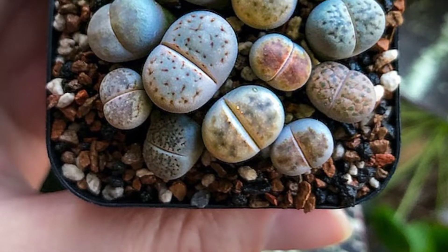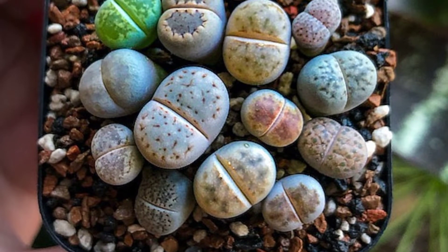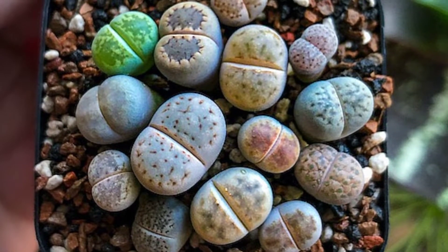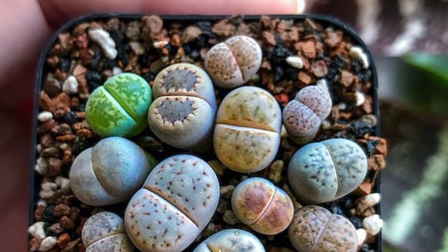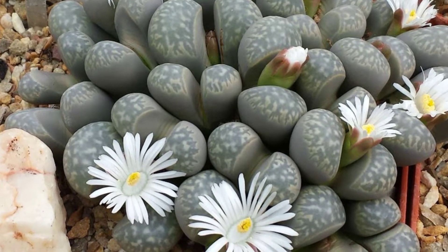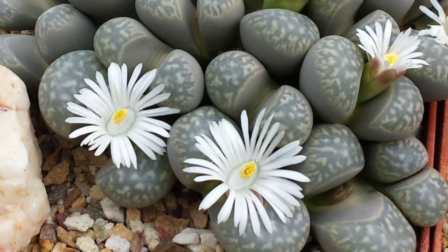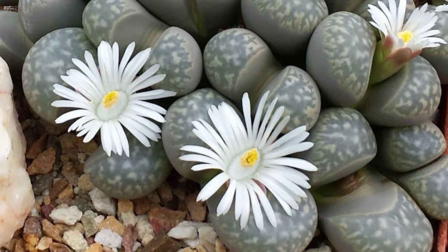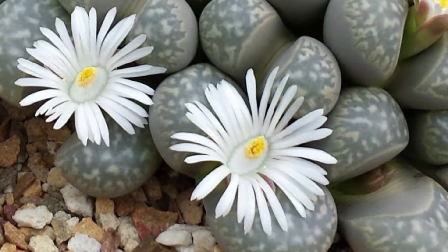In order to flower, most types of Lithops must be at least two to three years old. Some species of Lithops can survive without water for up to six months.